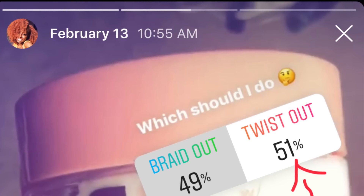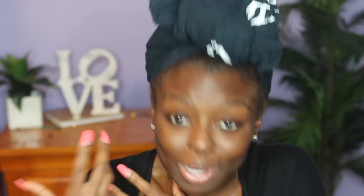I asked you guys if you wanted to see a braid out or a twist out — I was hoping you said braid out, but you guys voted for a twist out, so I'm gonna do a twist out today. My hair is freshly co-washed and deep conditioned, so I have zero products in my hair right now. It's got shea butter, nutrient-rich oils, no sulfates, no parabens, no mineral oils — all that fun stuff.